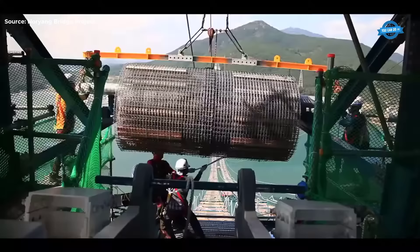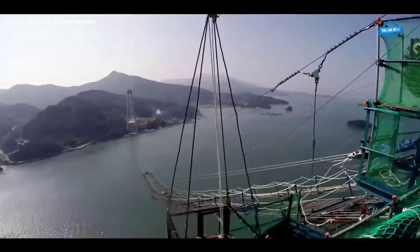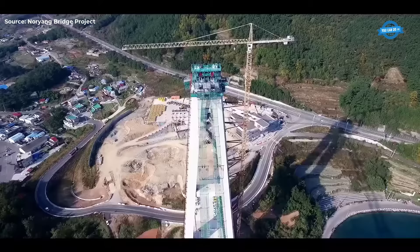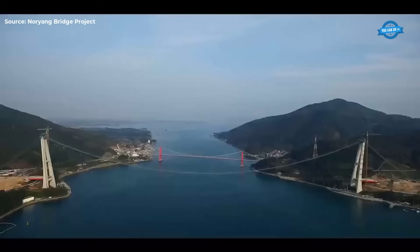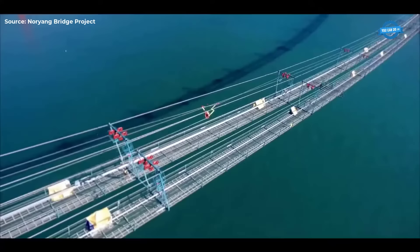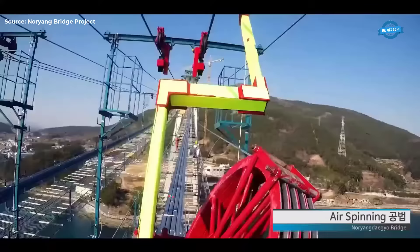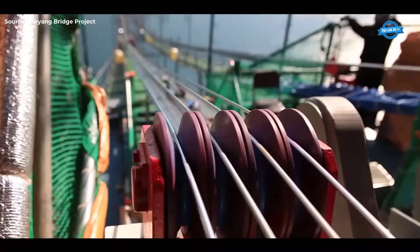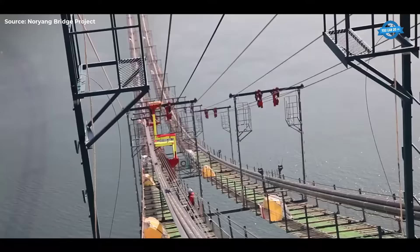The construction of the main cable, consisting of 7,680 strands of 5.3 mm wire, was a complex process involving the air-spinning method. Temporary facilities were meticulously laid out on the catwalk floor to facilitate this intricate task. The tension of the wire was carefully regulated by the balance tower on the ground, maintaining a constant level of tautness essential for the spinning process.